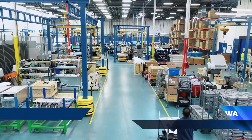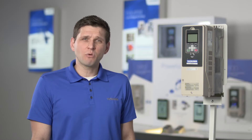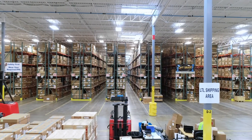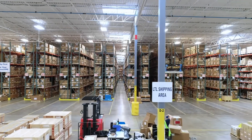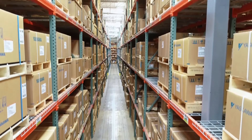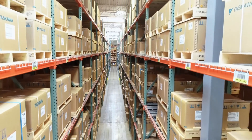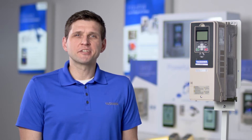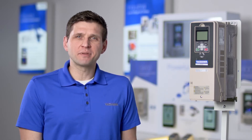The FP605 is American manufactured and assembled in our Buffalo Grove, Illinois facility by dedicated people who know how to build the highest quality, most reliable drives in the world. We house over 100 million dollars worth of drives and motion products — meaning we have what you need when you need it. Our goal is to make the complicated simple.